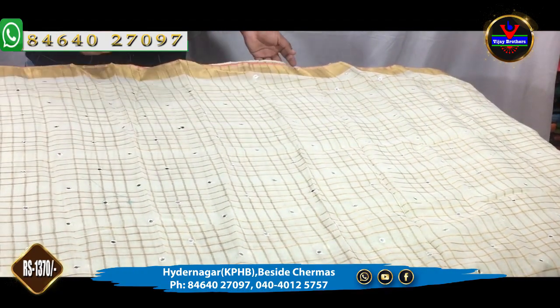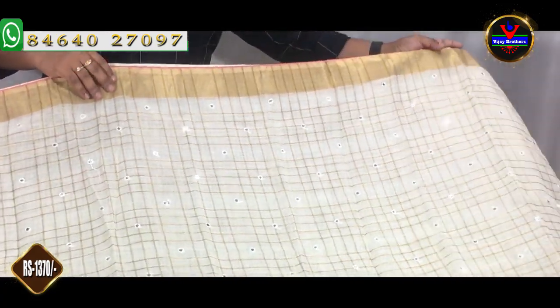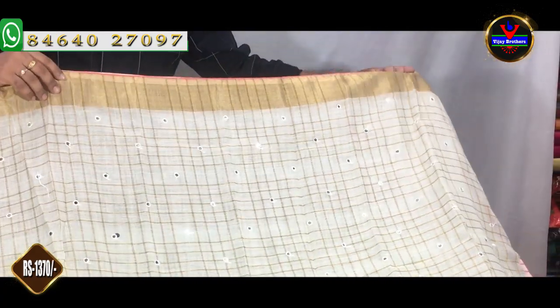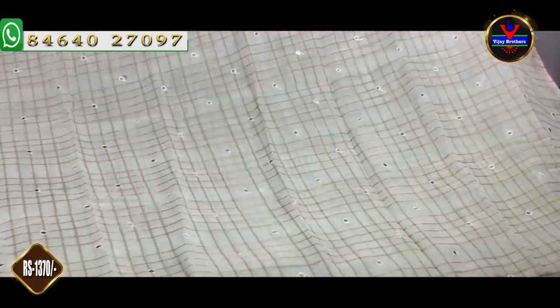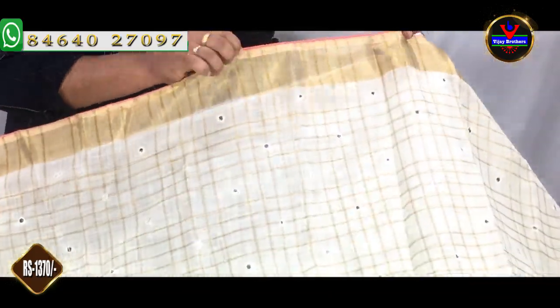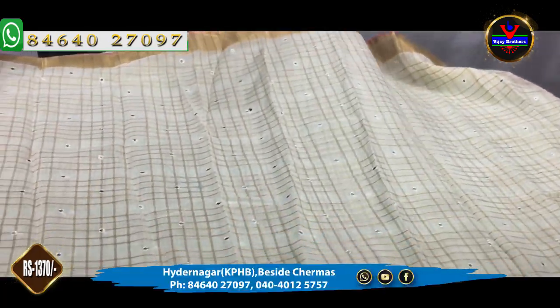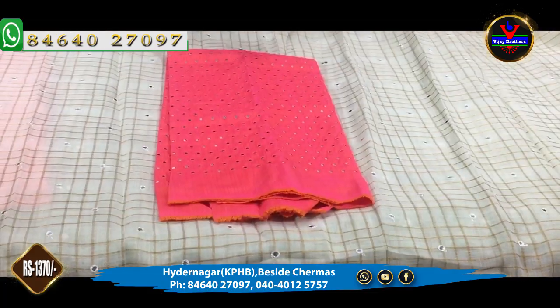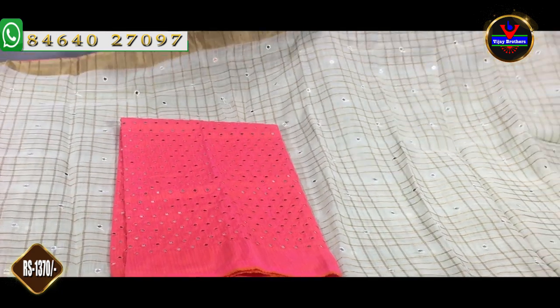We can also have the same color — we have white color, love white color. We have a gold color, a white color, and a pink color. We have a blouse with the same contrast, and we also have a blouse in pink color with mirror work.